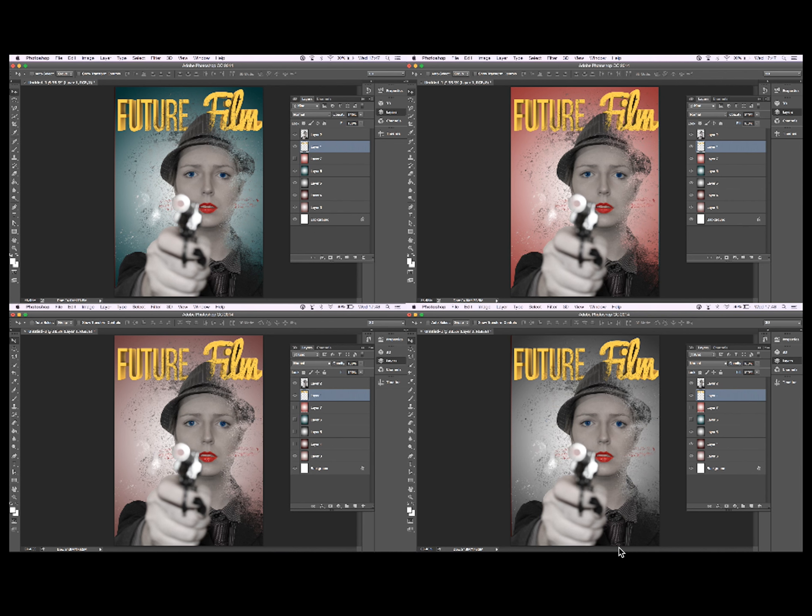The blue one is very contrasting and colorful — it's nice with the black and white image, and the mix of red lips and yellow stand out more. I think I like the green-blue one best.